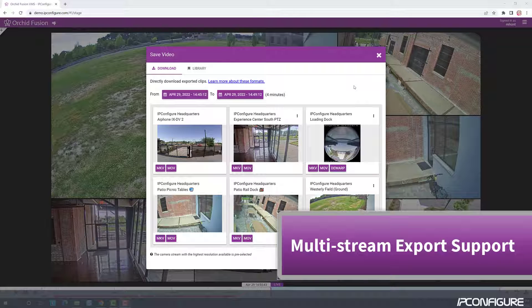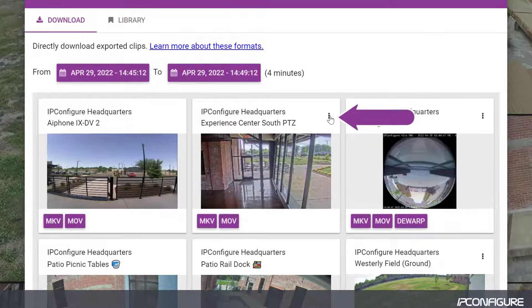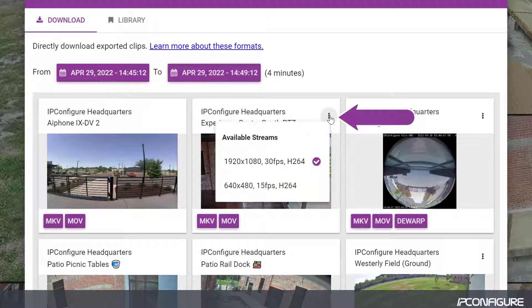In version 22.3, when multiple recording streams are available, Orchid Fusion VMS will export the highest resolution stream by default. In addition, the user now has the ability to select which of the streams will be exported.